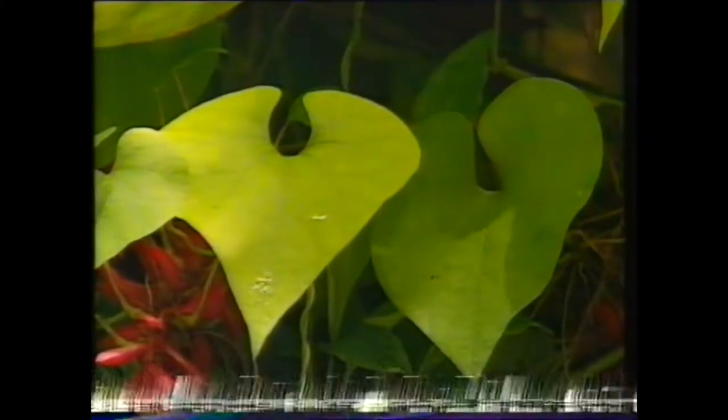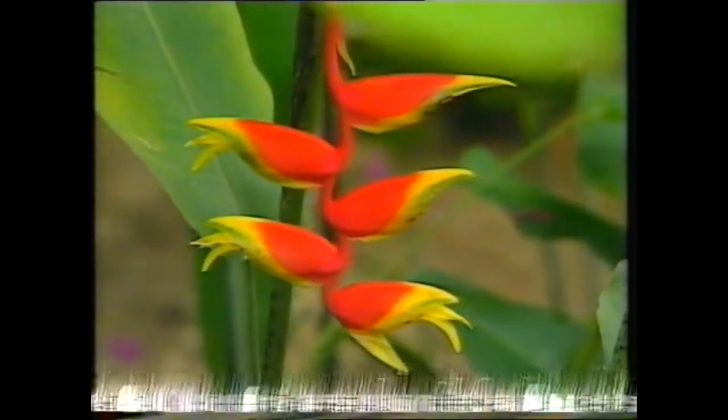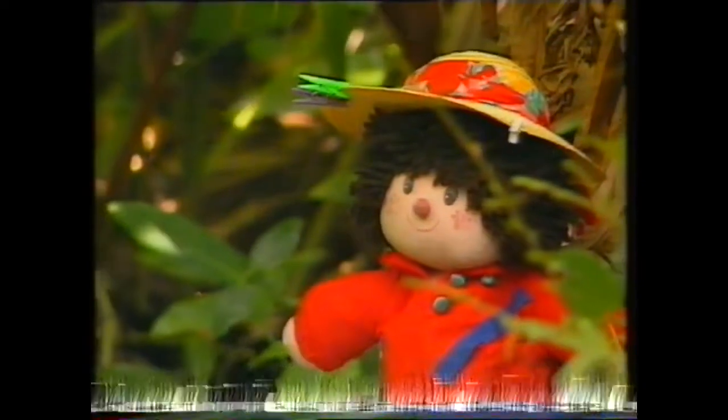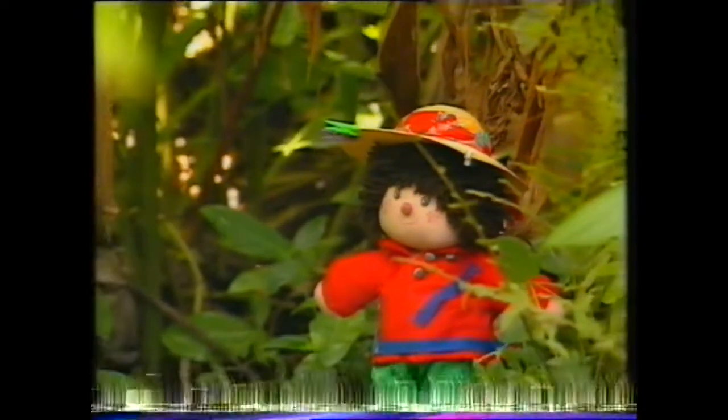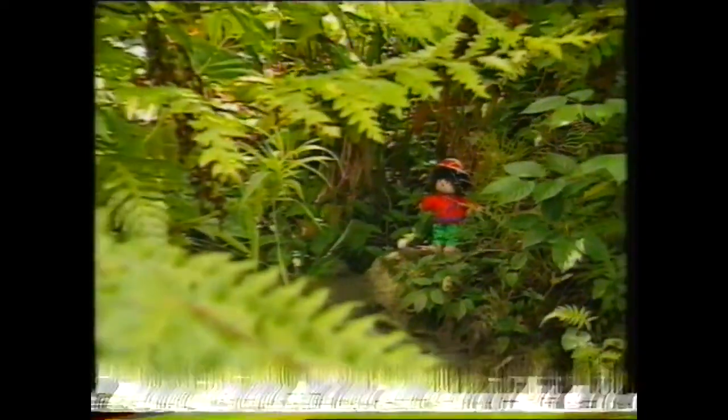Did you notice these heart-shaped leaves, this red and yellow flower, or this fan-like tree? Look with Peggy — what can there be? Perhaps some creatures you don't often see.